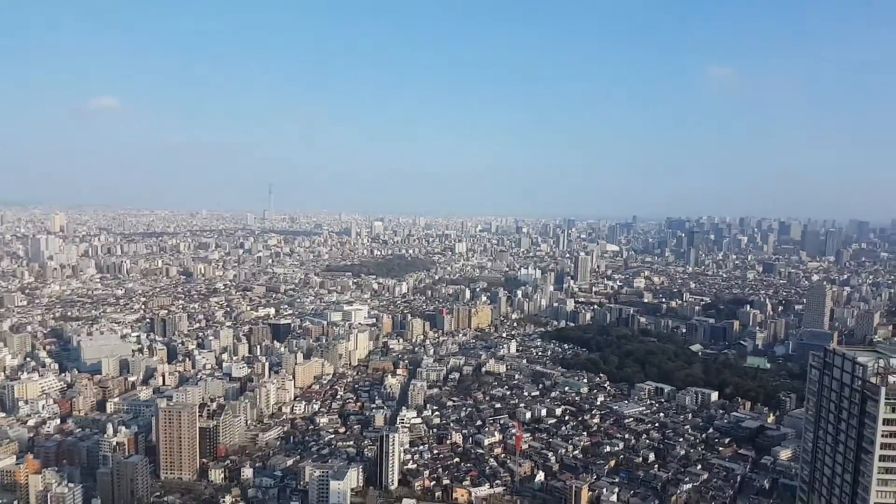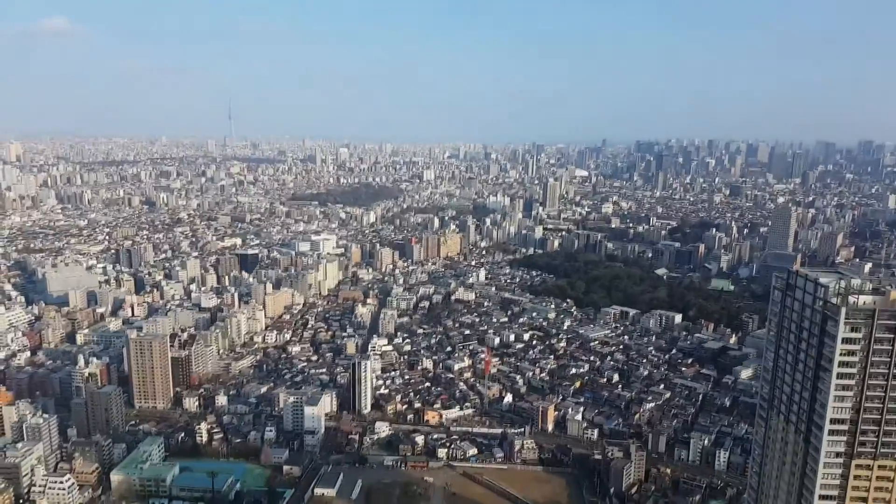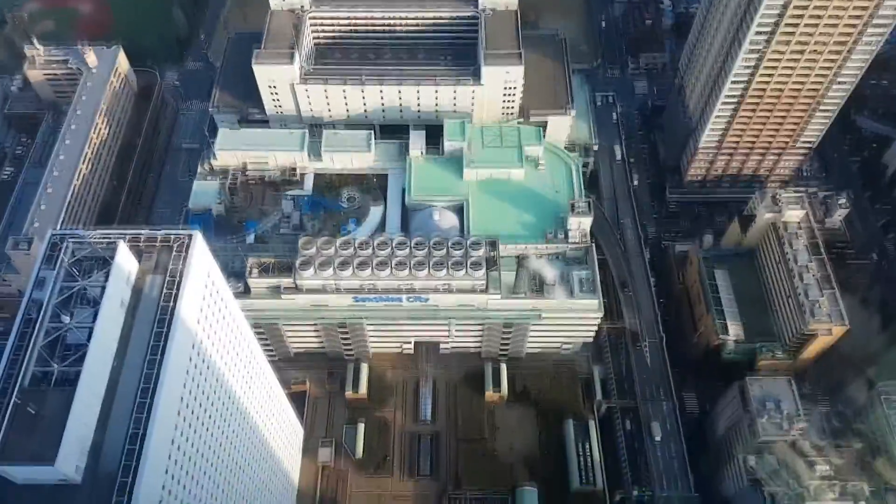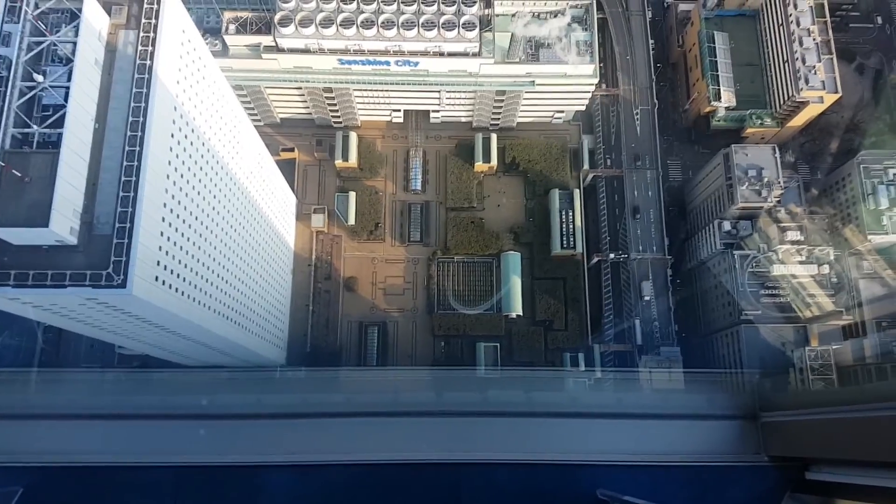This is one of the parts of the observatory where you can actually look all the way down because you're right up against the window — oh my goodness, it's so far up. That's a long way down.